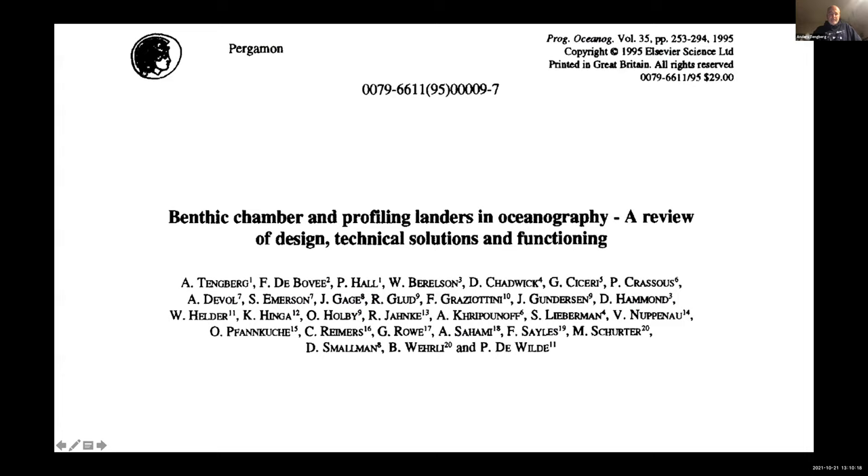When I did my PhD, one of the papers was a review summary of benthic chamber and profiling landers, published in 1995. All lander users at that time were part of this paper — people including Aldewall at the University of Washington, Kenneth Hinga, Rick Janke at Skidaway in Georgia, Will Barrelson at USC, Fred Sales at Woods Hole, and Doug Hammond. The one most influential person who was not part of it was Ken Smith.